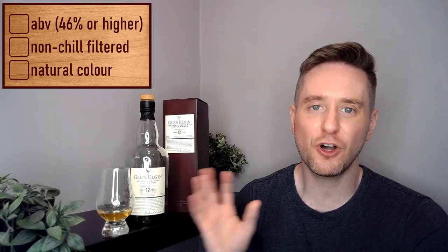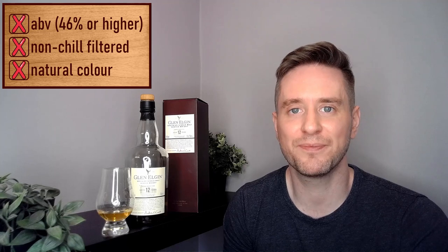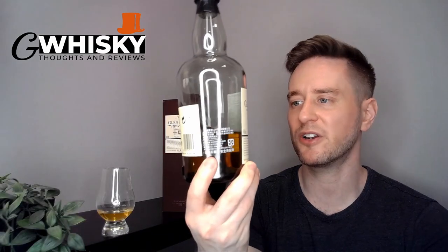This is an affordable, low-profile product from Diageo — let's not get our hopes up. The ABV comes in at 43%, this is going to be chill filtered, and it's a colored whiskey. We can't make out the color in the glass anyway since we've got a tinted bottle.